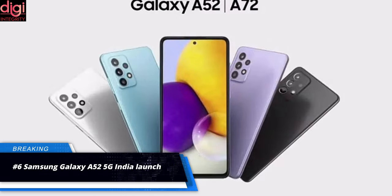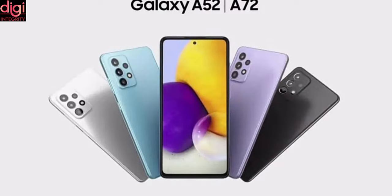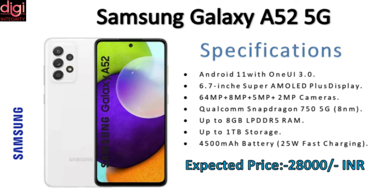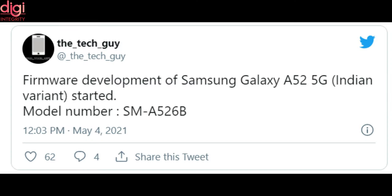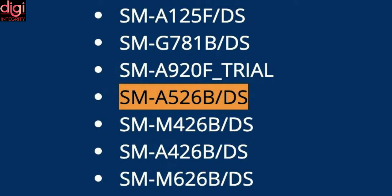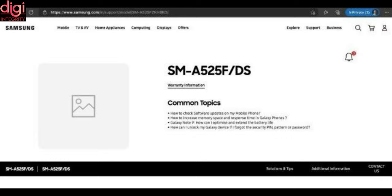Samsung is developing firmware for the Indian variant of Galaxy A52 5G. The Samsung Galaxy A52 5G price in India could be between Rs. 26,499 and Rs. 34,999. Key specifications include a 6.5-inch 120Hz AMOLED display with a Snapdragon 750G processor, a 64-megapixel quad camera, and a 4,500 mAh battery. The model number of the Galaxy A52 5G launching in India is SM-A526B — the same as the international model — meaning it will have identical specifications.